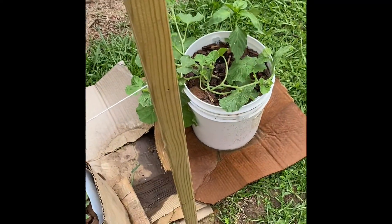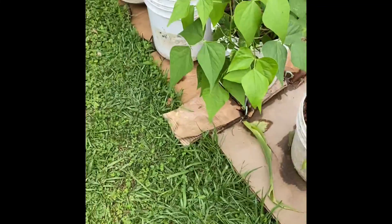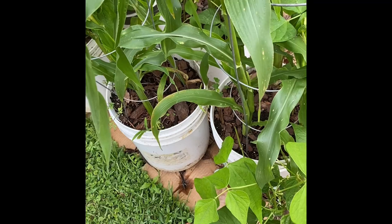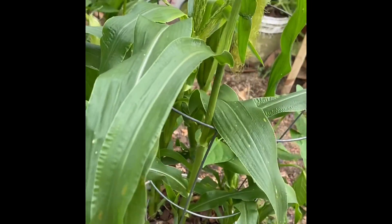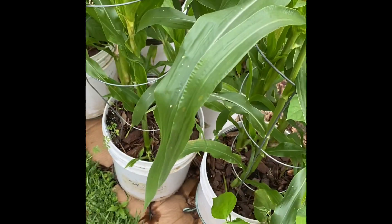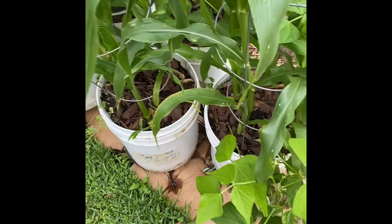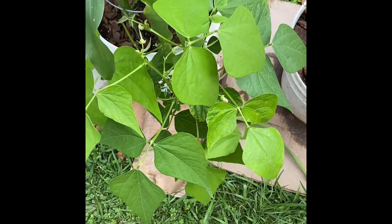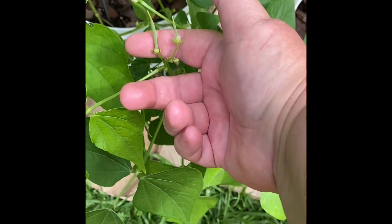There's my cantaloupe. I don't have any more zucchinis that have opened up yet — I've had male flowers open up but not female. And my corn. There's a bean with a bunch of flower buds on it and a couple of baby beans.